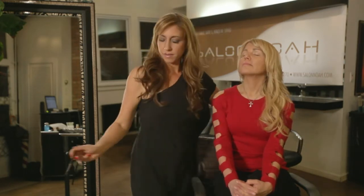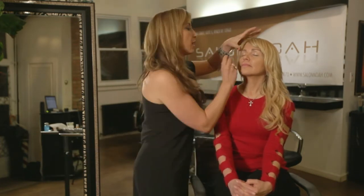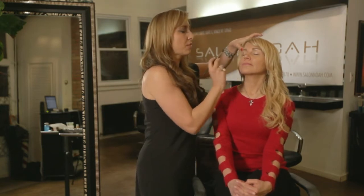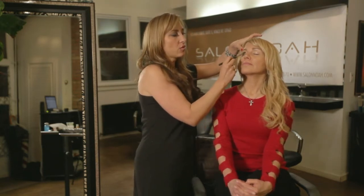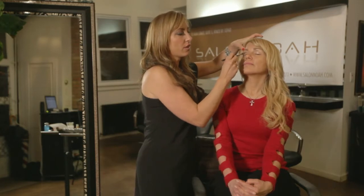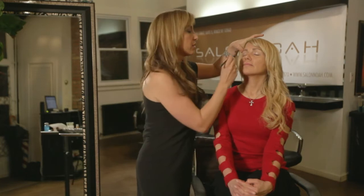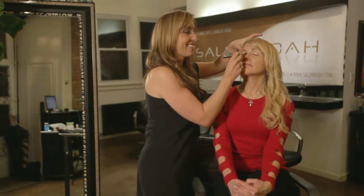A really pretty gray with a little sparkle is going to be your best bet for a red dress, because it's going to highlight it and it's going to make your eyes pop. I would just do this gray all over your lid to make it easy for yourself. It will also allow you to get ready a lot faster.